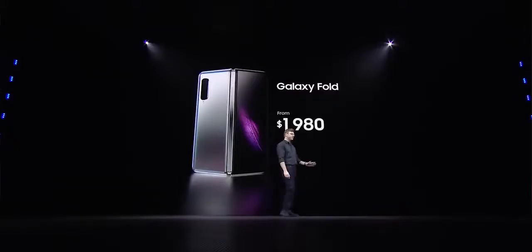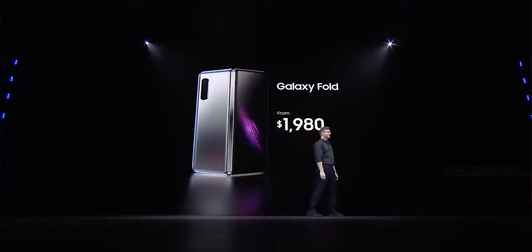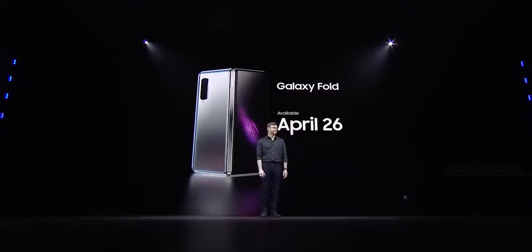The big boys Samsung and Huawei came out swinging. Samsung started off with the Galaxy Fold. They give us a price of $1,980 — yes, it's higher, but it packs a lot of stuff. They give us a date of April 26th, so it's coming out and it's going to be available really soon. But what do we have with the Galaxy Fold and what makes it different from the Mate X from Huawei?